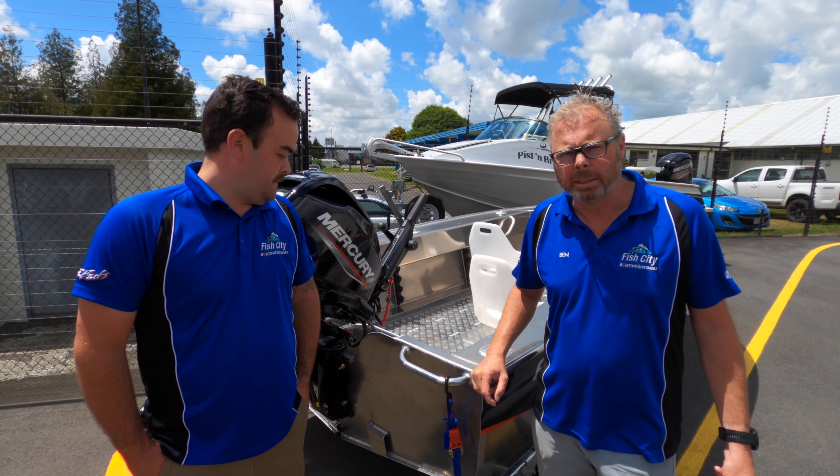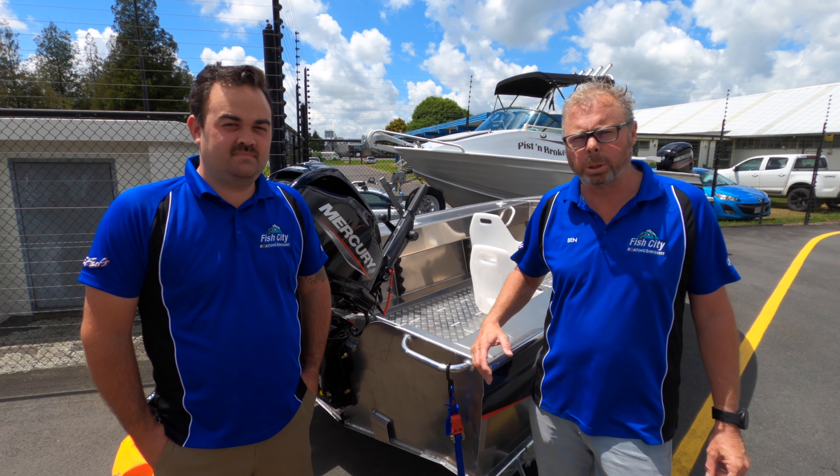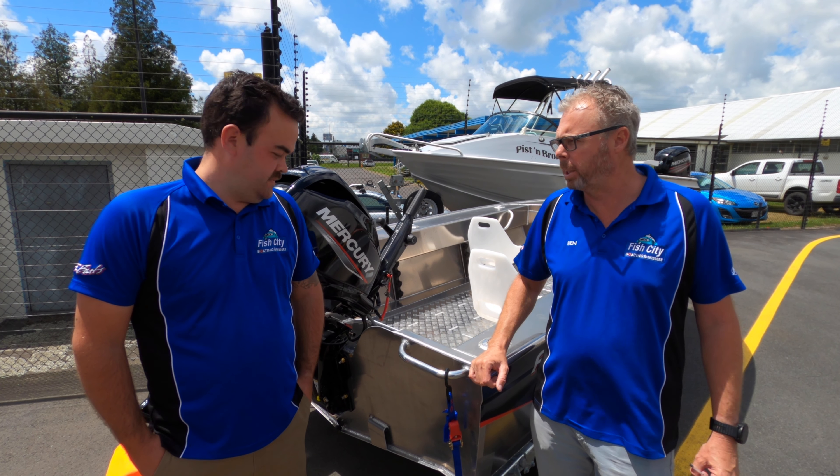G'day, I'm Ben and welcome to FC Boat Talk. Today we're talking about an FC 430 Tiller and I'm just going to introduce you to Jess Marshall, one of the other salesmen down here. Jess, can you tell us about this particular boat?